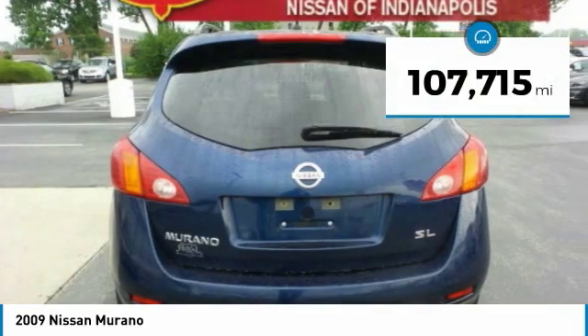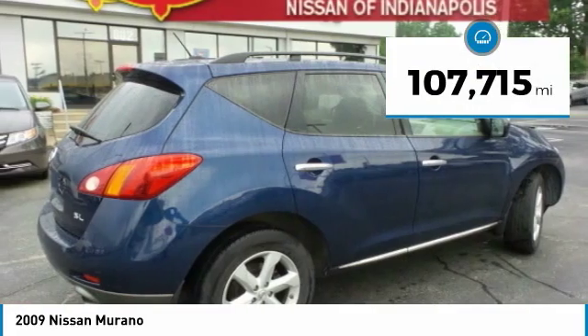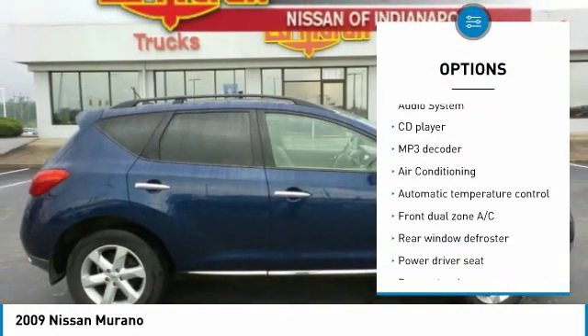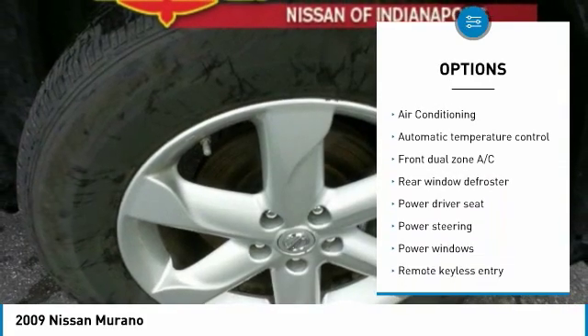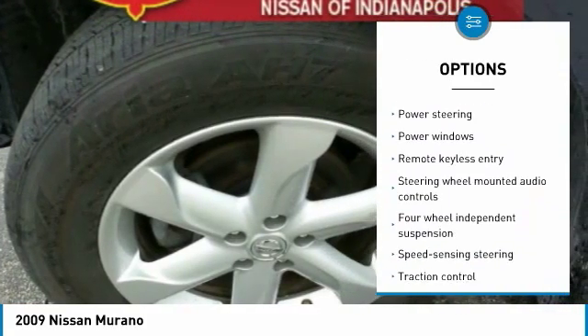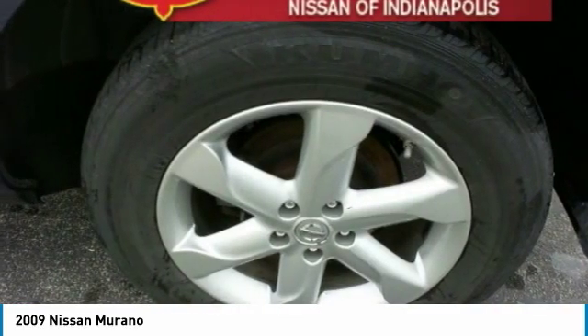This vehicle has less than 110,000 miles. Here are some of this vehicle's great options: traction control, dual airbags, air conditioning, power steering, four-wheel disc brakes, CD player, fog lights, power windows, rear window defroster, trip computer.